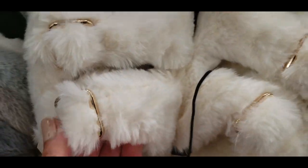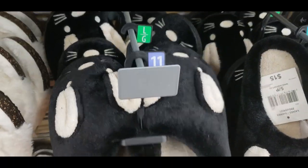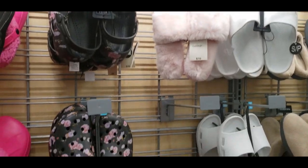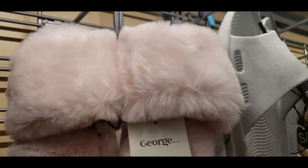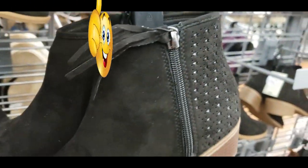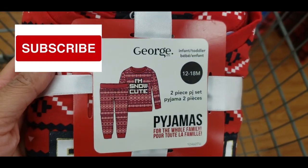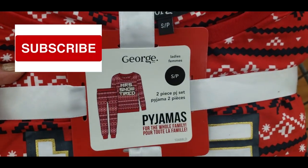Walmart has stepped up their game so much when it comes to women's fashion, clothing, shoes, and handbags — I am loving the new selection these last few years. Here's the knockoff of Crocs for $10 — super affordable. Here's another slipper for $10 — love the blush pink color. If you enjoyed this shop with me, please smash that like button, subscribe if you're new, and I'll see you in my next video. Bye!